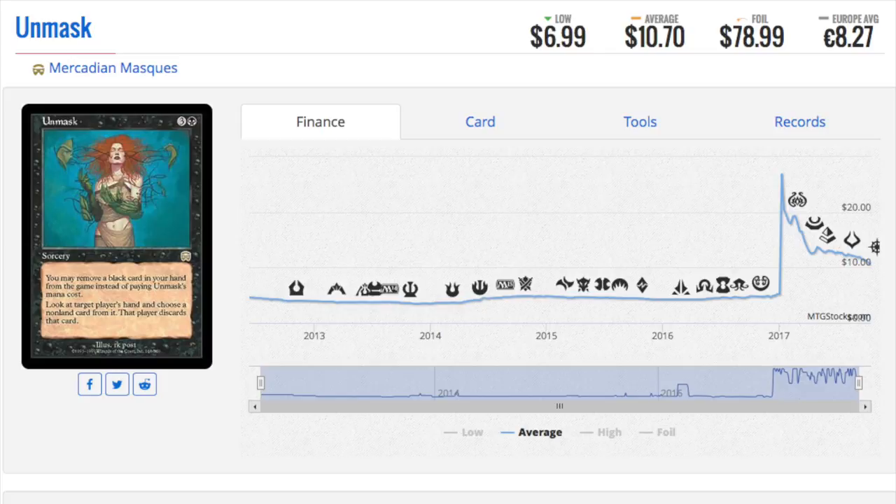Hey guys, today we are going to look at some crazy foil prices. These foil prices are huge multipliers and typically they see some legacy play, maybe fringe legacy play. Well, one of them is actually very, very good.